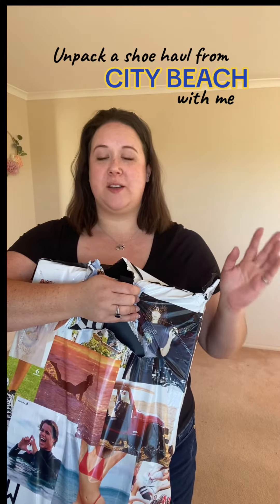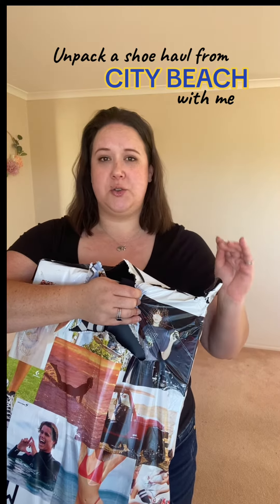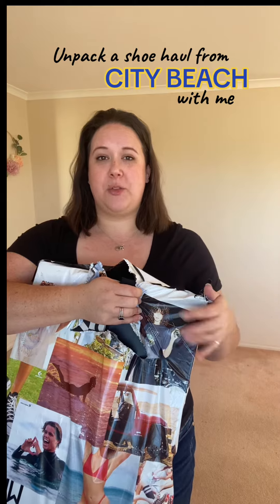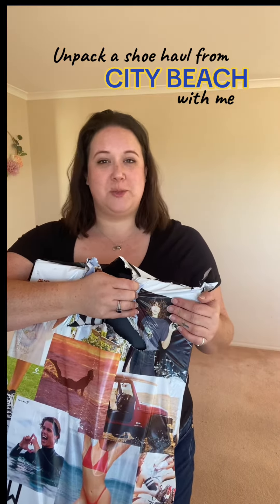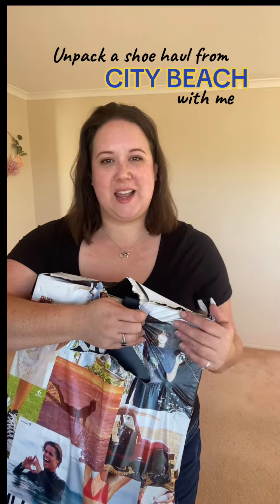Hey guys, so I was in desperate need of some new shoes, in particular new sneakers, so I ordered myself three pairs of shoes from City Beach. They've just arrived and I'm super excited to open them, so let's open them up together.